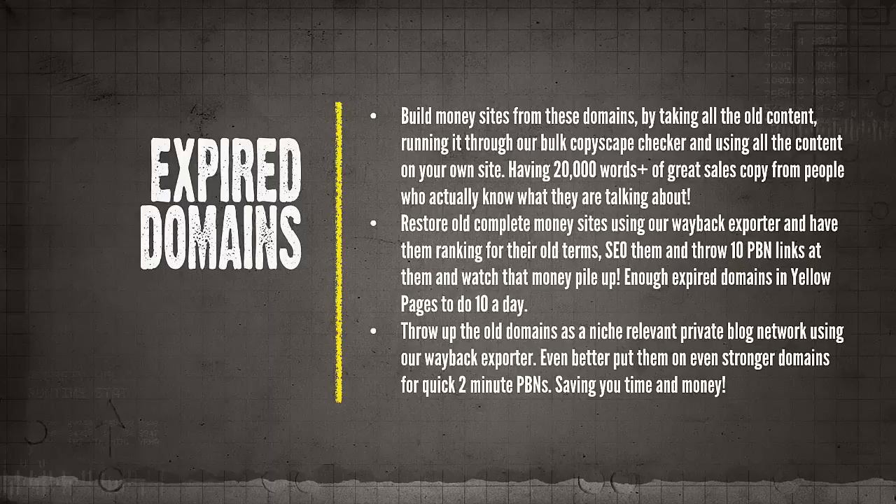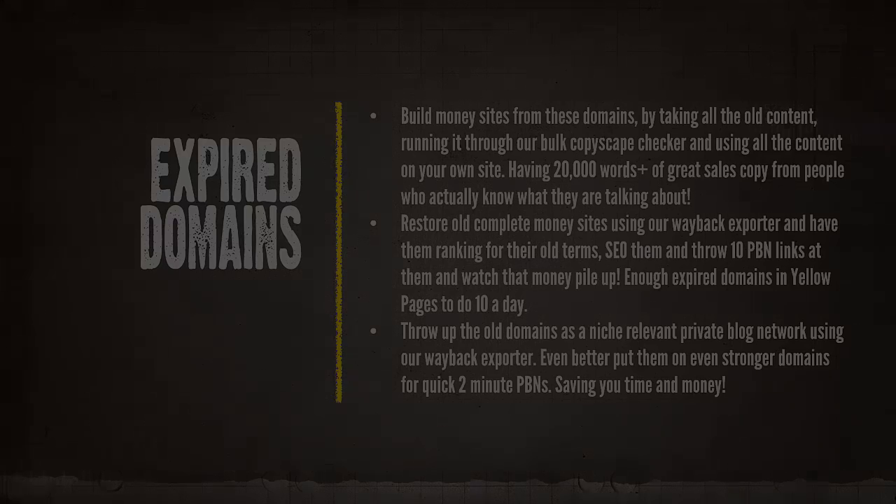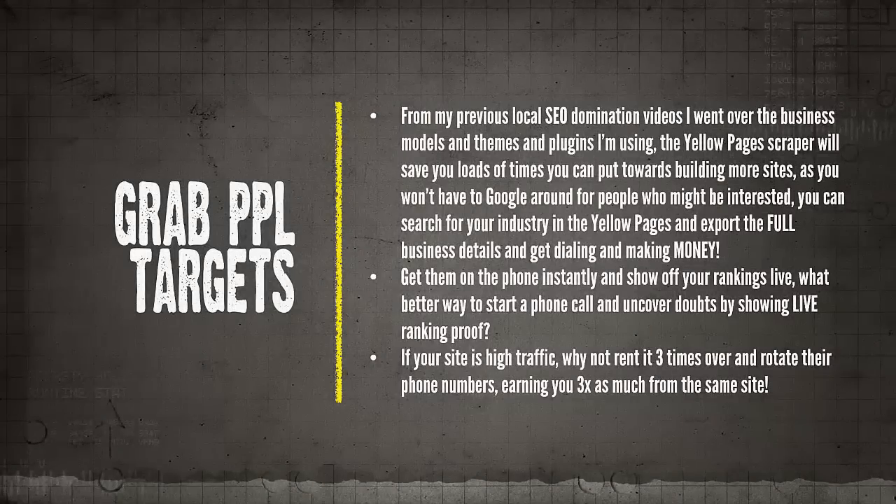You can throw up old domains as a niche-relevant private blog network using our Wayback Exporter — even better, put them on even stronger domains for quick two-minute PBNs, saving you valuable time and money. One really cool thing I found using the business data is using it for finding pay-per-lead targets — basically people to rent your lead generation sites from our previous local SEO domination video series.